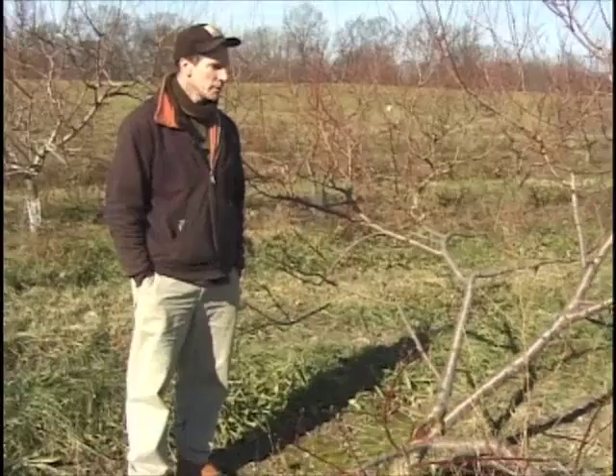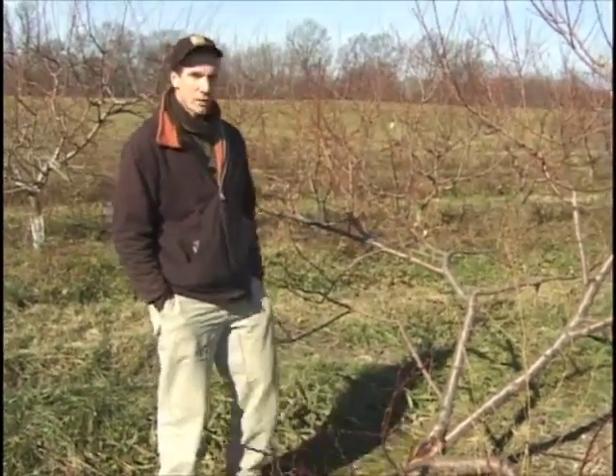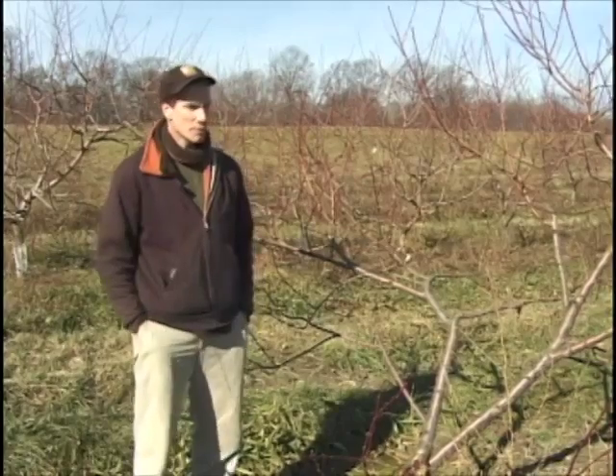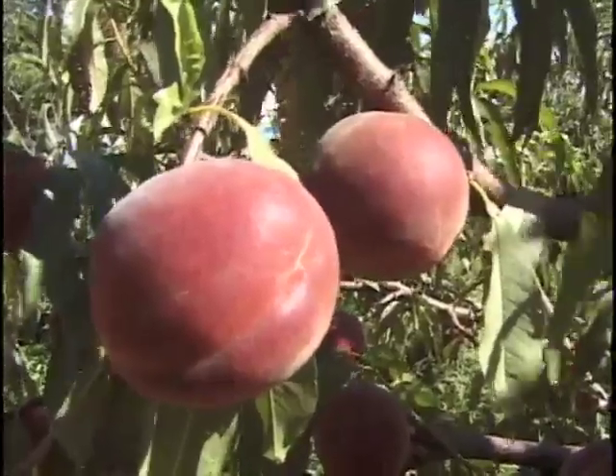We're looking here at an Ernie's Choice tree. This is what we call a bad crotch angle. It went and broke this year because of the heavy load on the branch there. Some of the other trees we got supports under before the branches would break, but that's always a danger when you have a heavy load of peaches like we did this year.